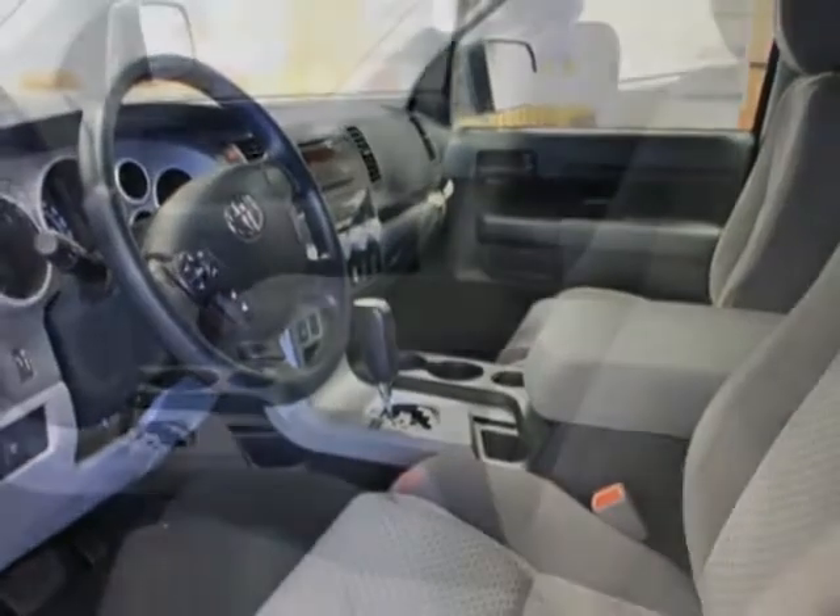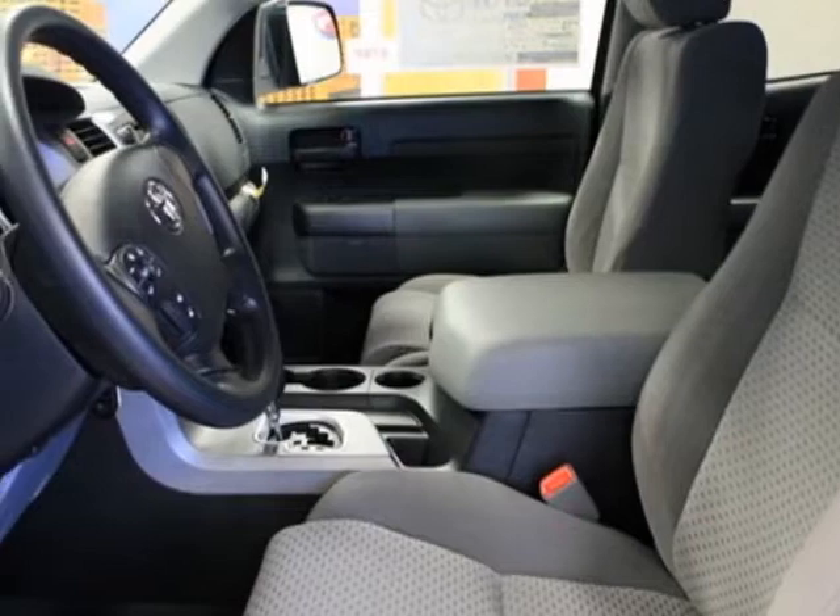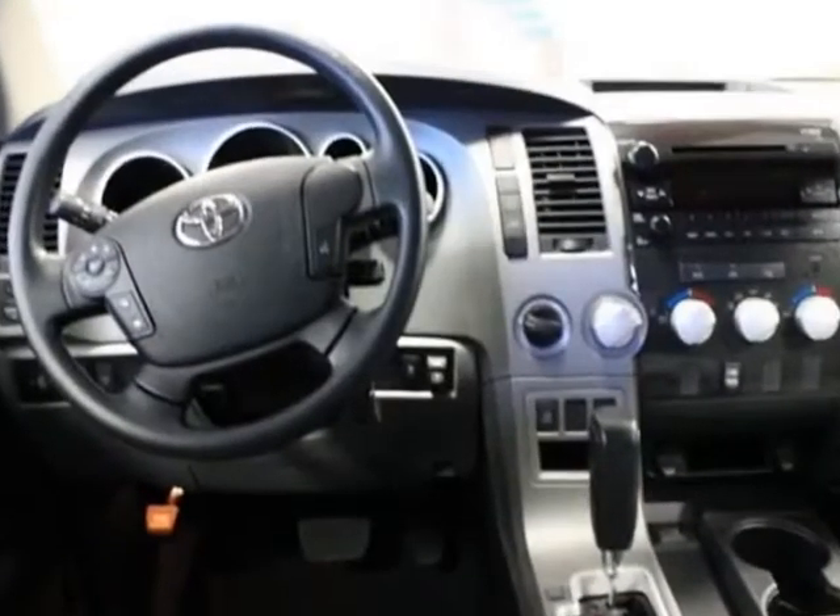Additional options for this vehicle include the MFM stereo with CD/AM/FM/MP3 player, backup camera display, black tube steps, and 50-state emissions.